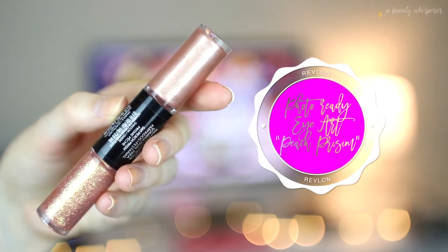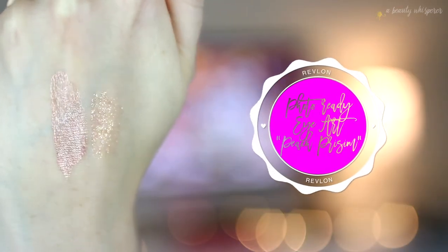I also saw this and thought it might be a dupe for my beloved Josie Maran Coconut Watercolor Eyeshadow in Playa Del Pink, which they've discontinued. This is the Revlon Photo Ready Eye Art in Peach Prism. It comes with a cream on one end and a gorgeous, stunning glitter on the other — peach and gold, iridescent with green flecks. It's so pretty and is going to be so much fun for Christmas time.